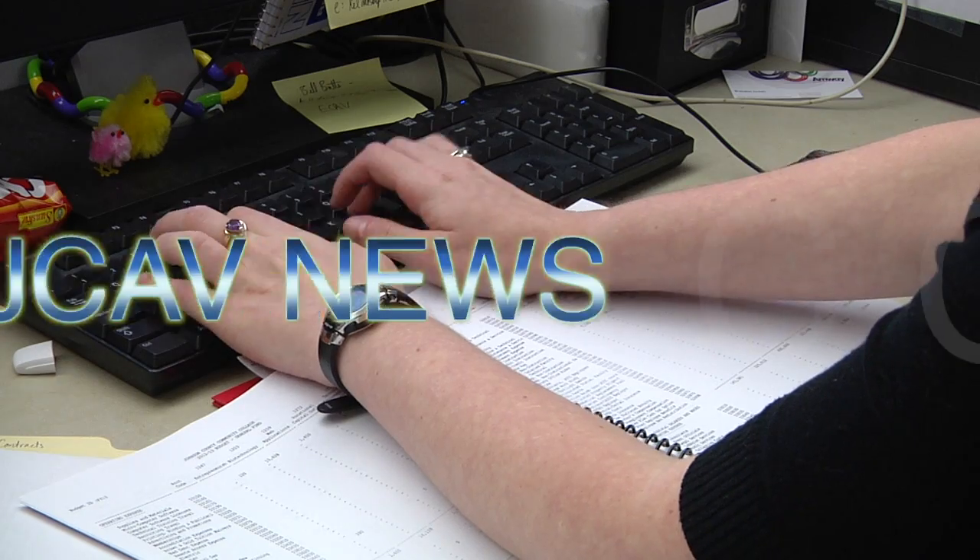Well, now you've heard the word. If you're a Johnson County Community College faculty member or student, then look no further than the student bookstore for all your technical needs. I'm Jay Keegan reporting for JCAV News.